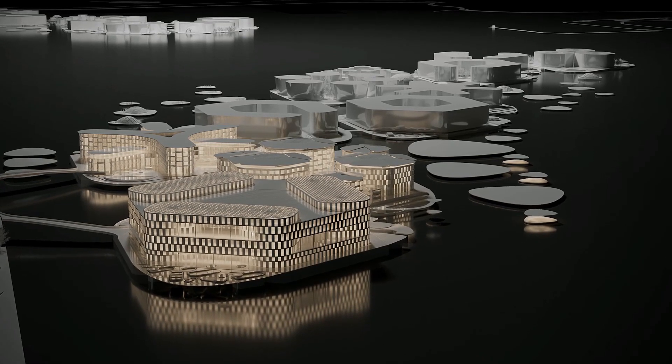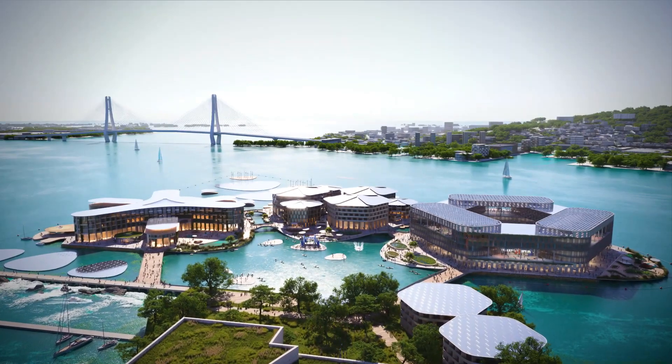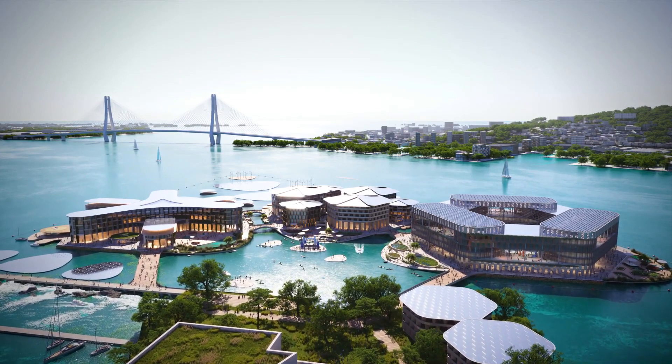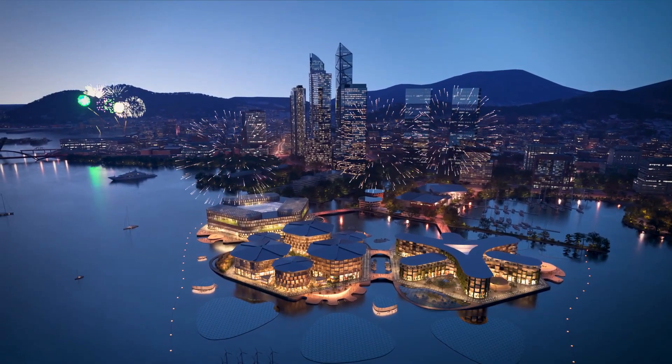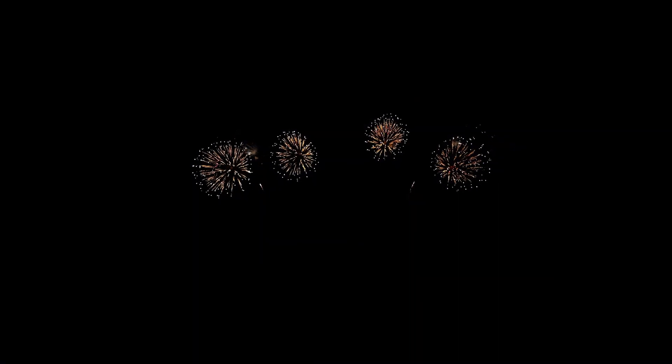The project would cost around $200 million according to Oceanix's co-founder, though based on the final design and an estimated cost of $10,000 per square meter, the price tag might be closer to $627 million. With a starting population of 12,000 that has potential to grow to over 100,000, what do you think about this type of city — could projects like this save us and help future generations?